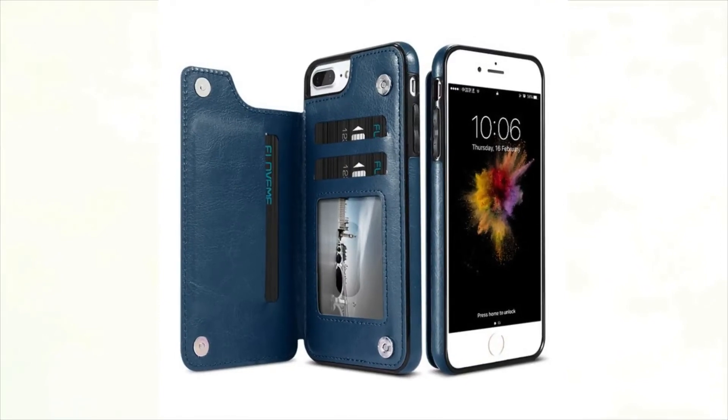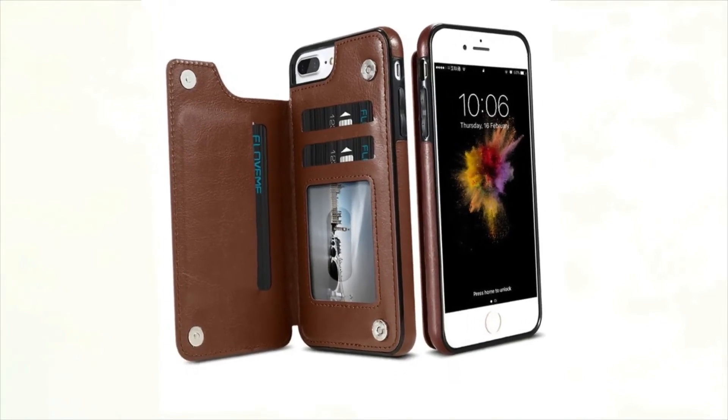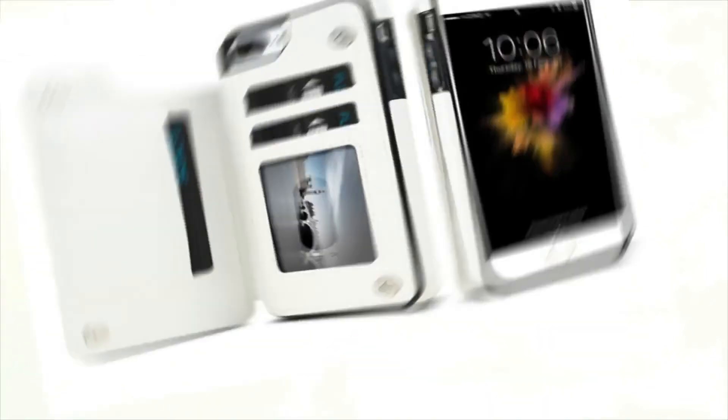Material: High Quality PU Leather plus Hard Plastic PC. Function 1: Three Card Slot Flip Cover Phone Accessories. Function 2: Flip Cover as Phone Holder Stand, Multi-Function Phone Device.